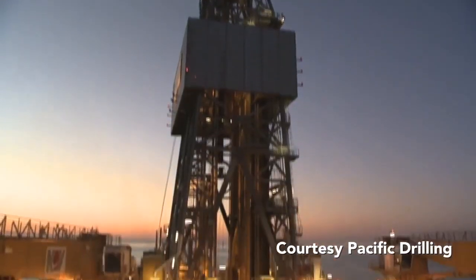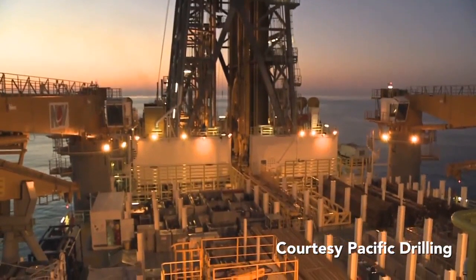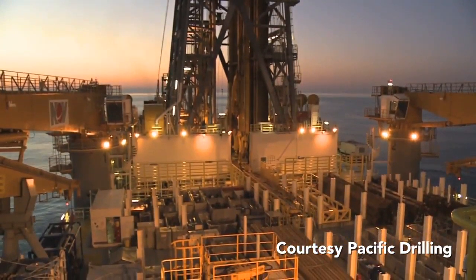Before the drill string can be rotated, however, the drill pipe must be brought aboard the rig and properly positioned in the derrick.